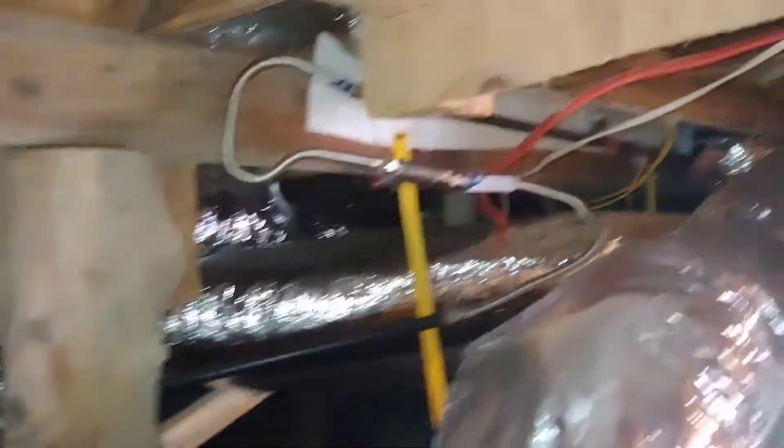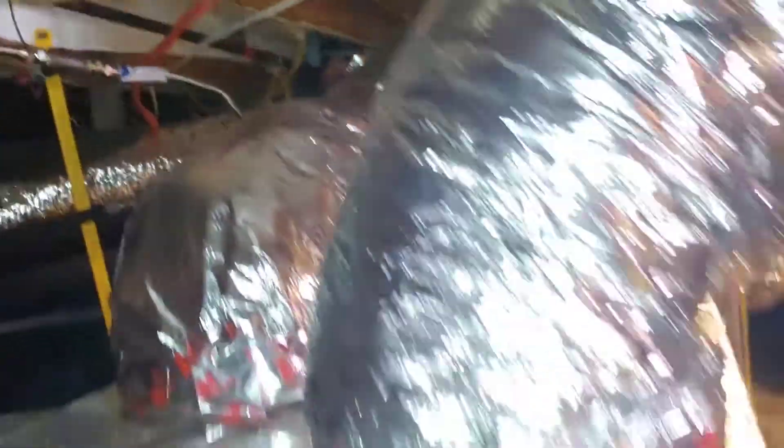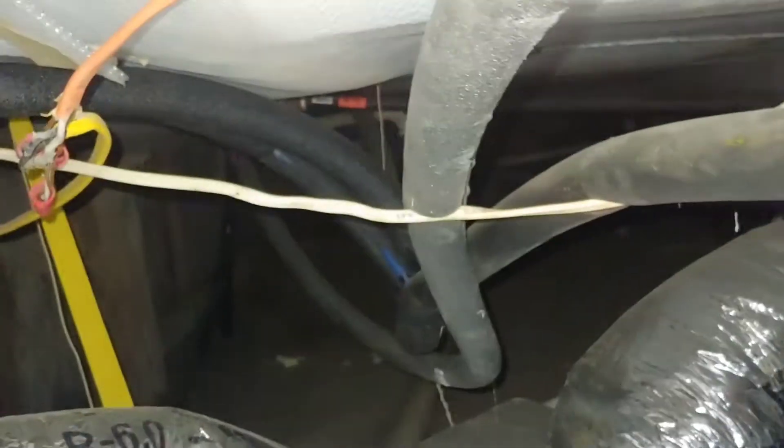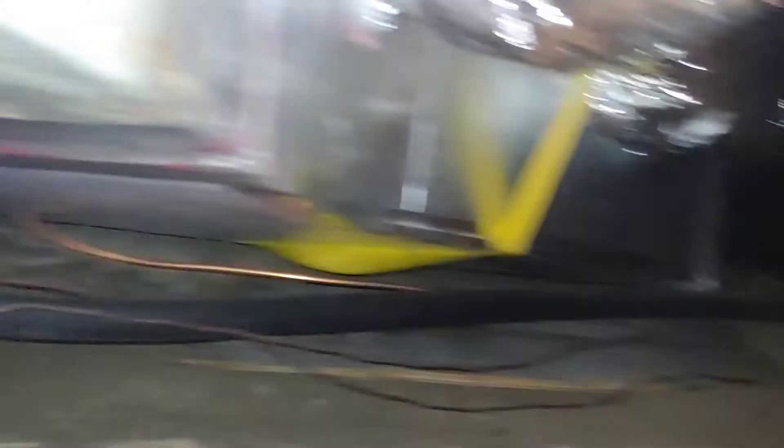It goes all underneath there, everywhere in there. As I've shown in previous videos, every bit of space has been used. There's the Kraken.